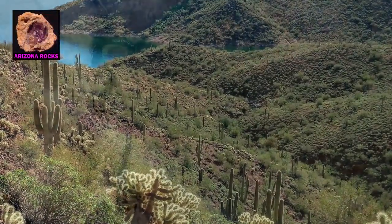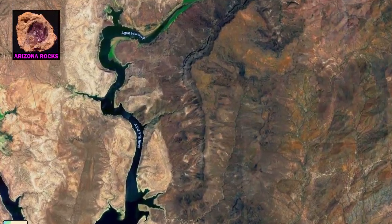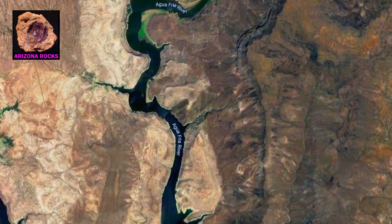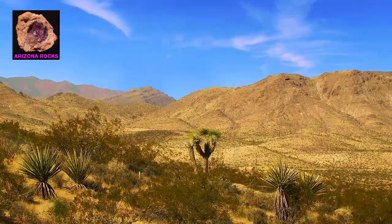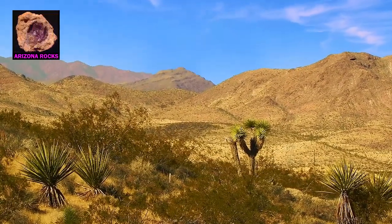The Aquafria River runs through the Phoenix area and is quite large, up to a quarter-mile across in some places. The river itself cuts through one of the most mineral-rich areas in the state, just to the north of town.